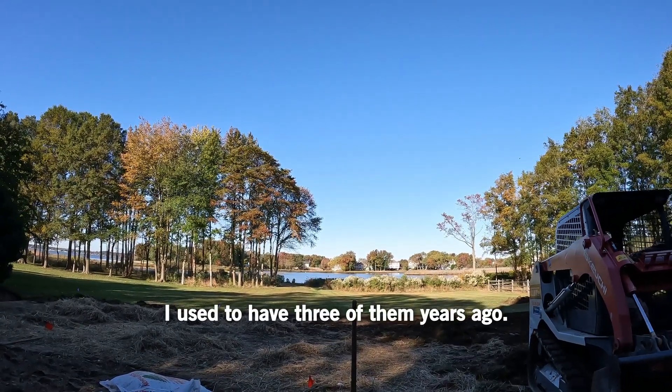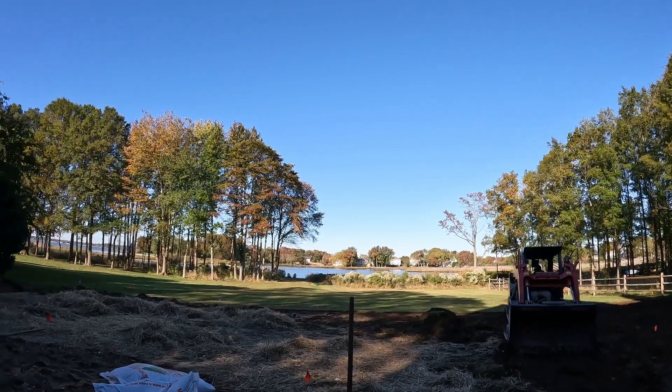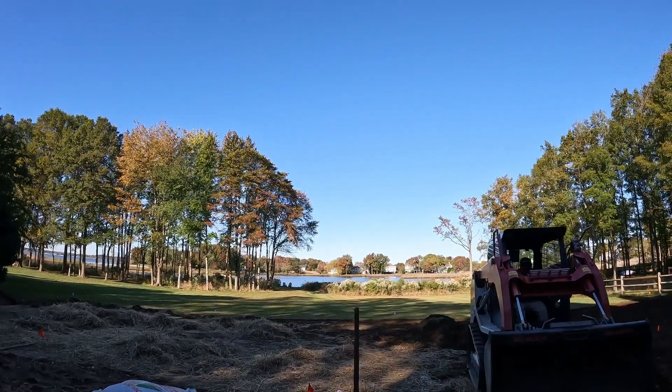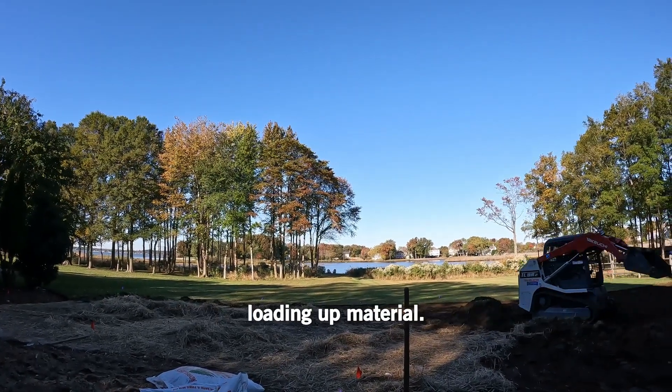I used to have three of them years ago — I had New Highlands, Triple Nickels. Used to get them from the Eastern Shore; the guy over Route 50 could bring them right to me. Used to use them with the big one-yard buckets on them for firewood, mulch, loading up material.